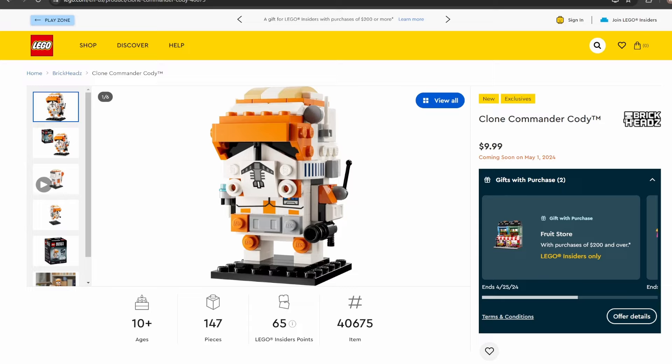The first set we're going to take a look at is set number 40675, Clone Commander Cody. It'll have 147 pieces and will be retailing for $9.99. It's important to note that all these sets release May 1st, including all the gift with purchases. Being a brickhead set, I'm not as huge a fan of the brickheads, but this is probably one of the better-looking brickheads — the helmet looks really good. He also has a hologram, presumably from the Order 66 scene. I wish they could have included a Palpatine piece, but that's the only real complaint.